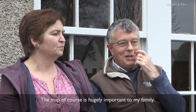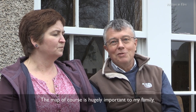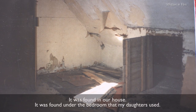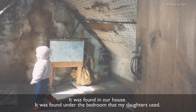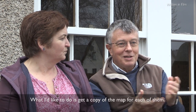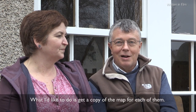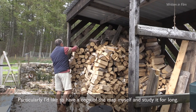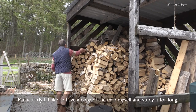The map, of course, is hugely important to my family — it was found in our house. It was found under the bedroom that my daughters used. What I would like to do is get a copy of the map for each of them. Particularly, I'd like to have one myself and be able to study it for longer.